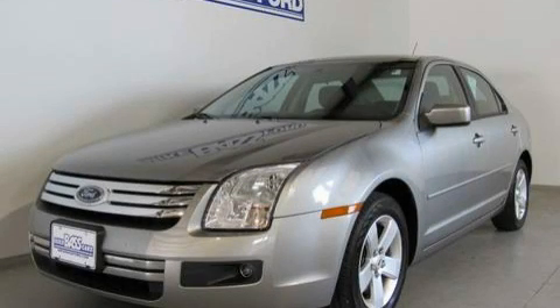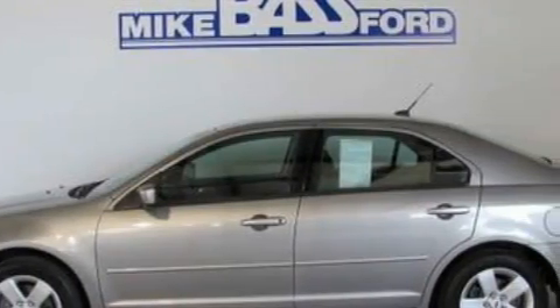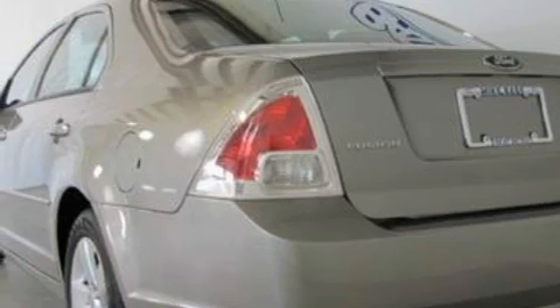This is a 2008 Ford Fusion. It features a 2.3-liter, four-cylinder engine and an automatic transmission. With an EPA estimated rating of 29 miles per gallon on the highway, this automobile pays off in the long run.